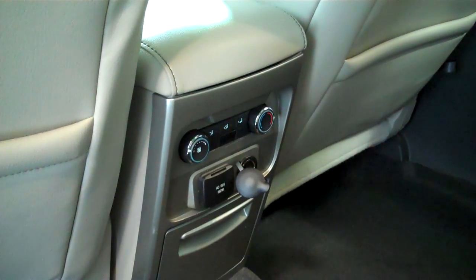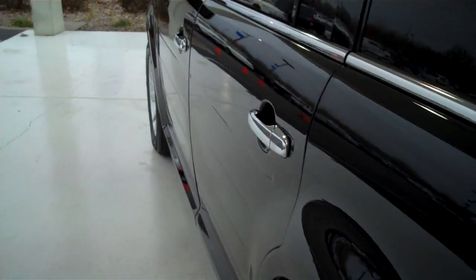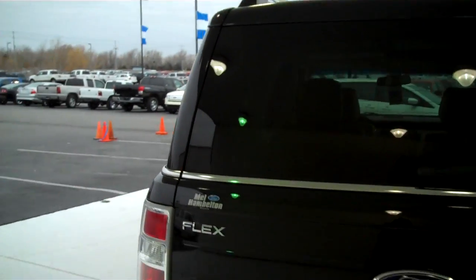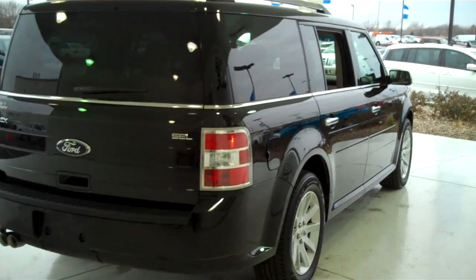The Flex is a third row passenger vehicle. This configuration does seat six, with captain's chairs in the center, rear air with a 12-volt DC outlet and a 110 AC outlet, child safety rear locks, rear window defogger with rear windshield wiper. This is an SEL model. It does have the backup sensors on the back to assist you in backing up.